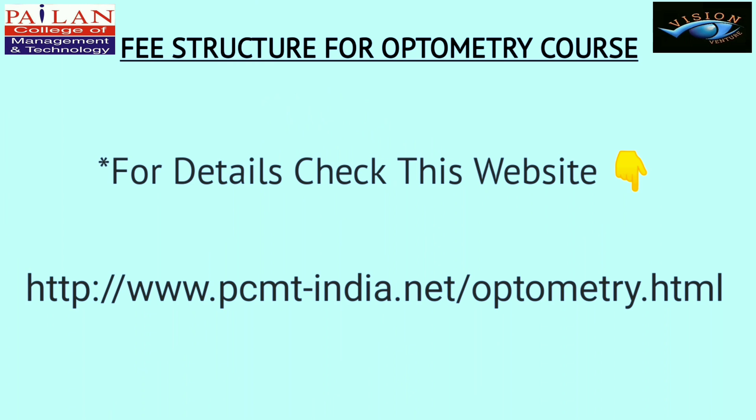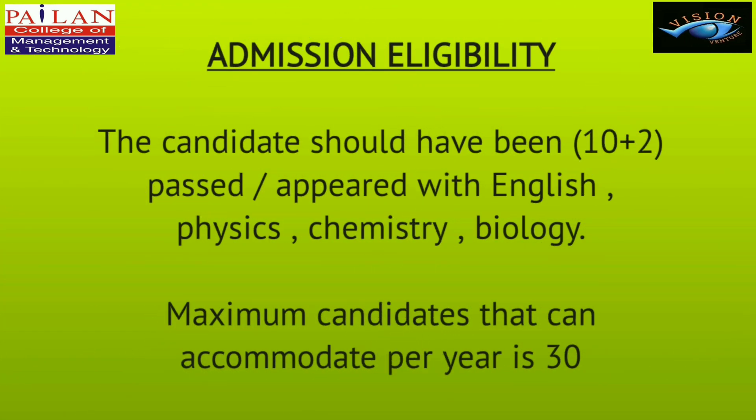To know about the fee structure for the Optometry course, please visit the website given in the description box. Admission eligibility requires candidates to have passed or appeared in 10+2 with English, Physics, Chemistry, and Biology. The maximum intake per year for the Optometry course is 30 candidates.